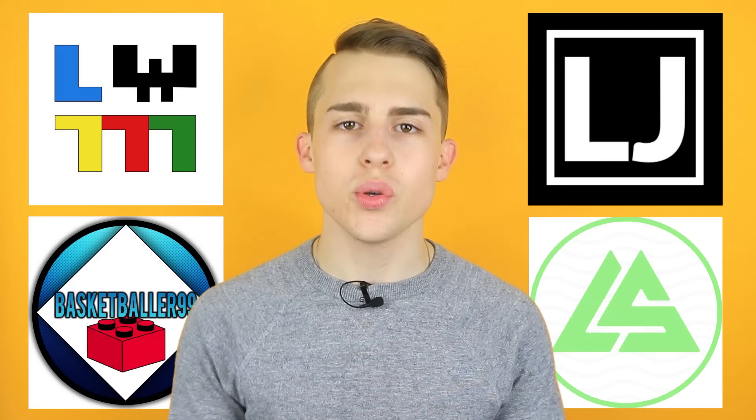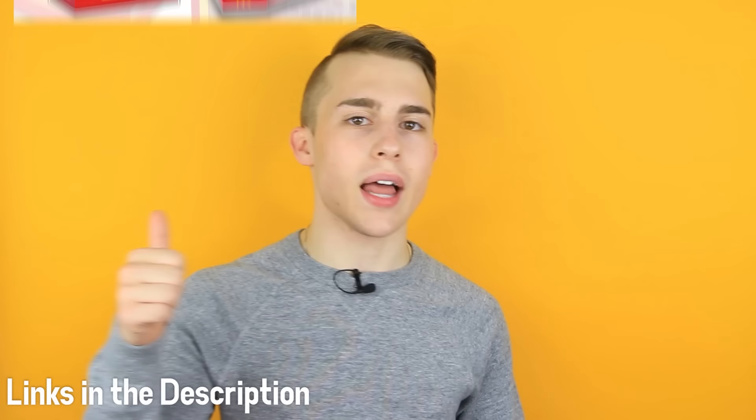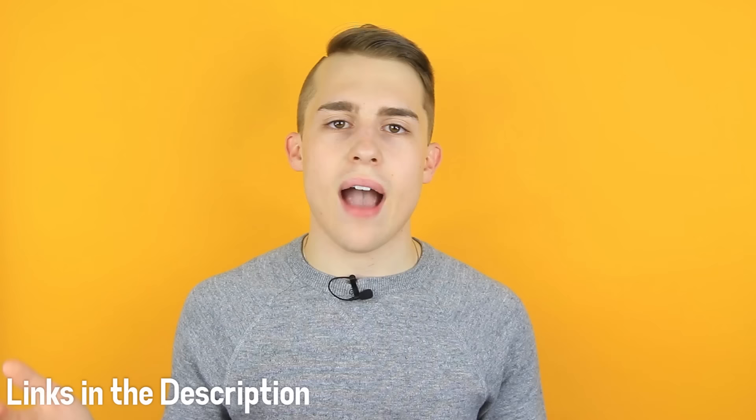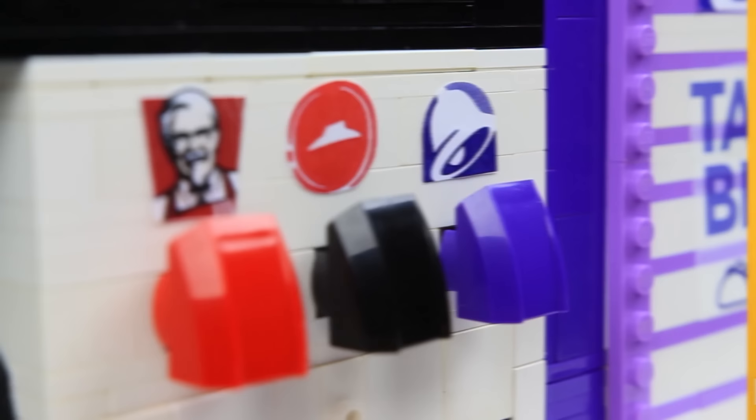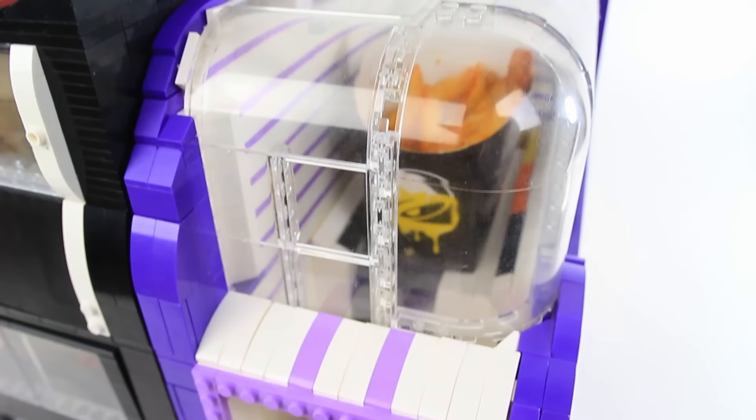That's why I'm sharing my coolest creation today, on Lego Machine Day, alongside four more creators using the holiday to energize the community. Binge on the new uploads from Legowiz777, Basketballer99, Lucas Jensen, and Legato Studios, formerly Lego Studios, after I serve up this video. And make sure to check out my TEDx talk if you haven't.